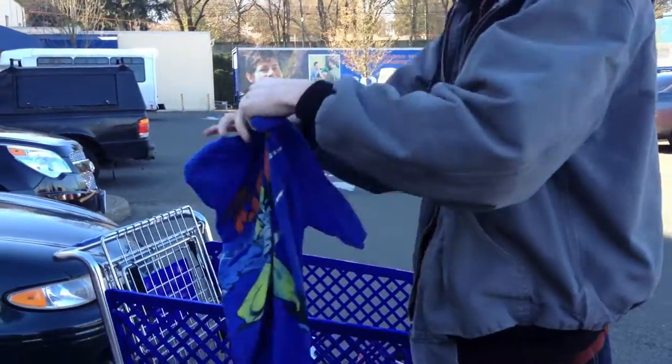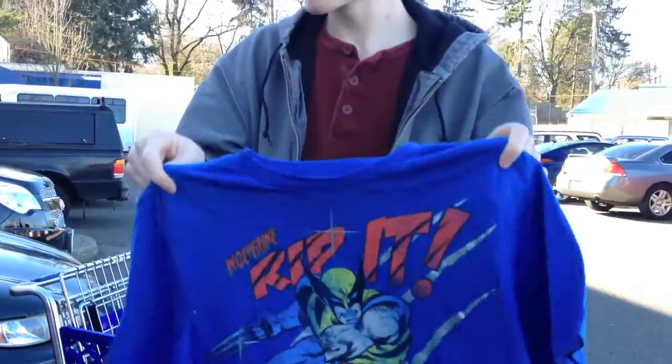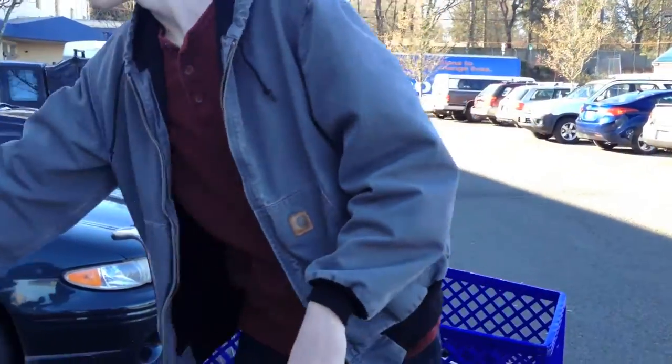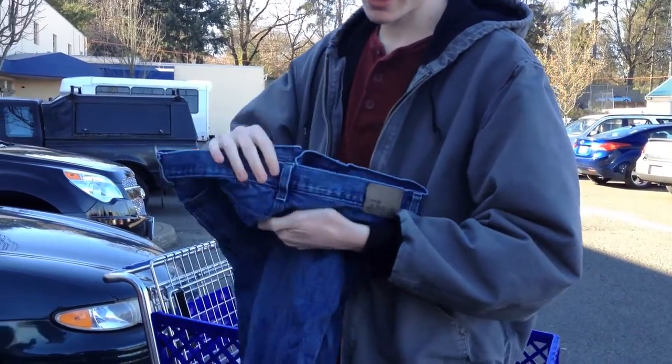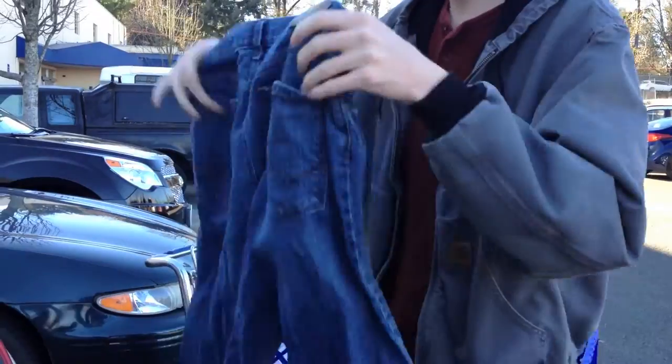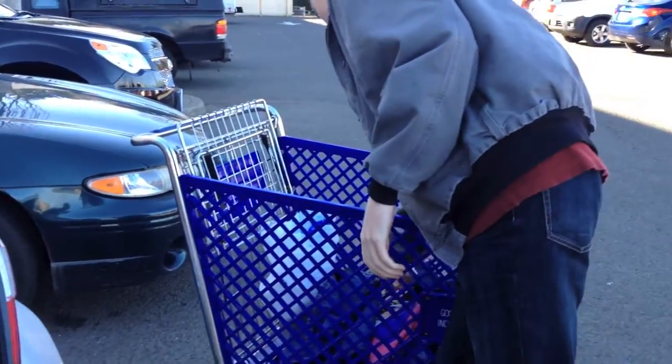A Wolverine shirt — comic book hero, superhero shirts are pretty good. Anywhere in between maybe like $15 and $20. Some more jeans here. I think this is a pair of Wrangler — I don't know if I mentioned that brand. He did.